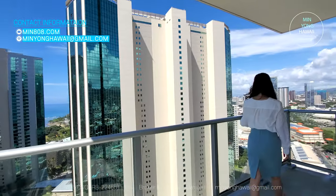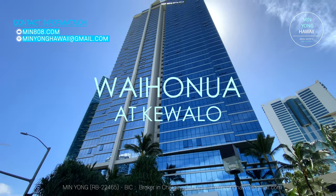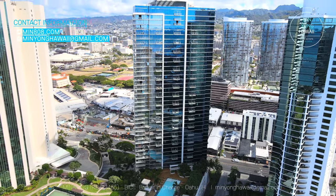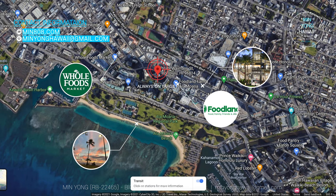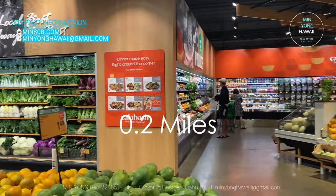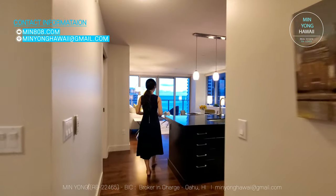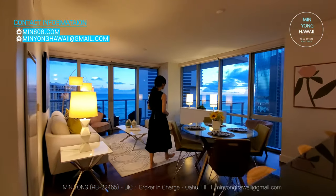Welcome to Waiona at Keauhou. Waiona was built in 2015 on the border of Ala Moana and Kaka'ako. It's very conveniently located — a variety of shops and restaurants are very close by. Waiona was developed by Alexander and Baldwin Properties, who is also known for The Collection.